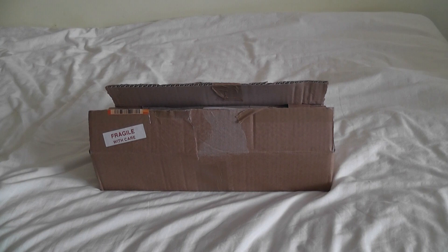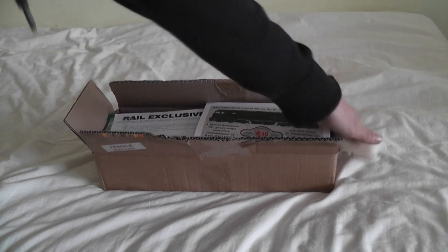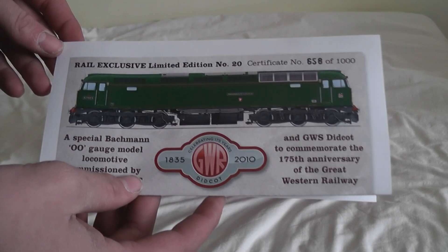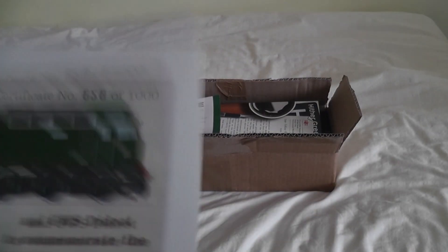I've just got these in the post. This is the Rails Exclusive Great Western Green Livery 57604. This is the certificate — mine is number 658.